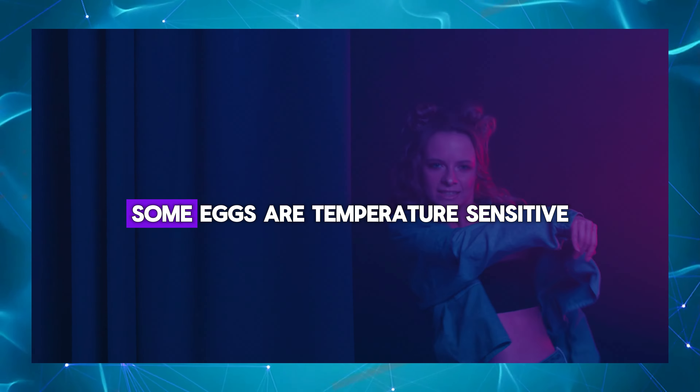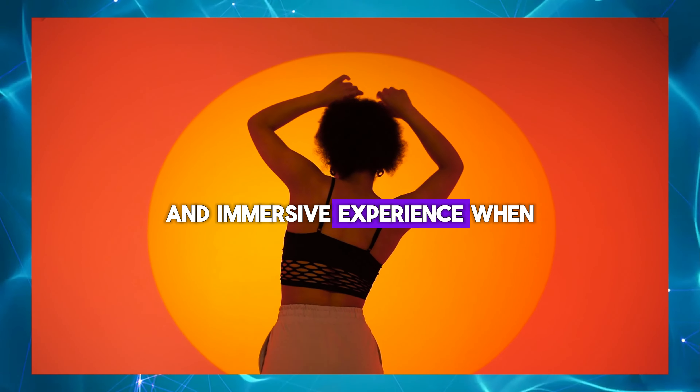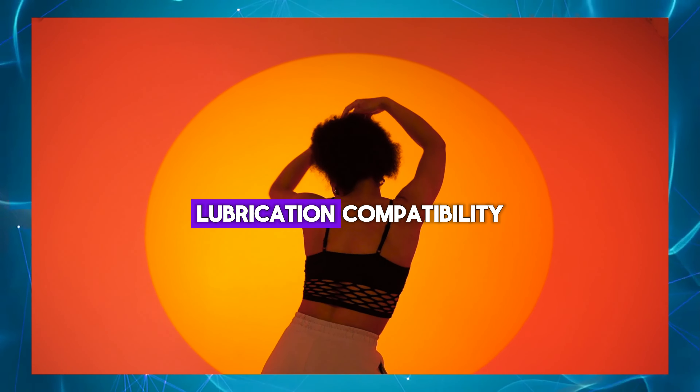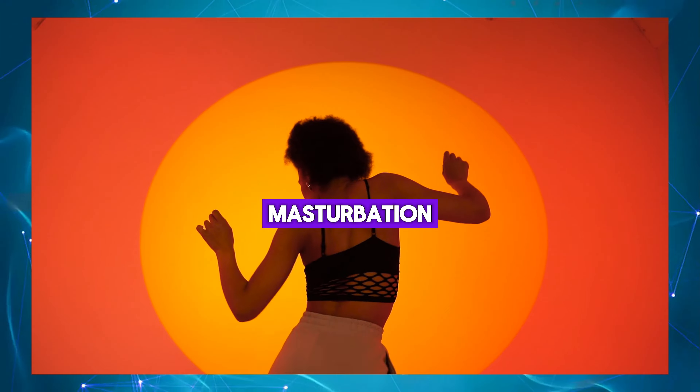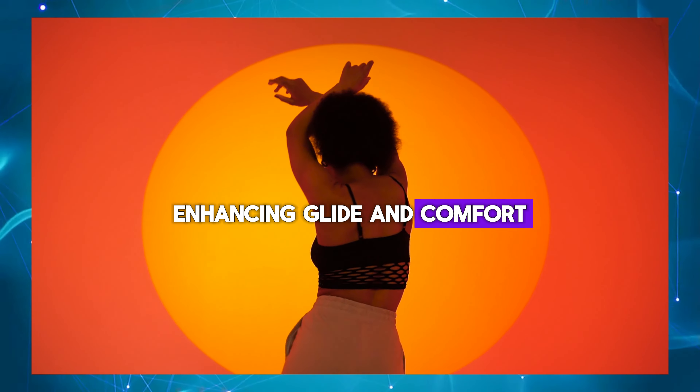Temperature sensitivity: some eggs are temperature sensitive, allowing for a more realistic and immersive experience when warmed up. Lubrication compatibility: masturbation eggs are compatible with water-based lubricants, enhancing glide and comfort during use.